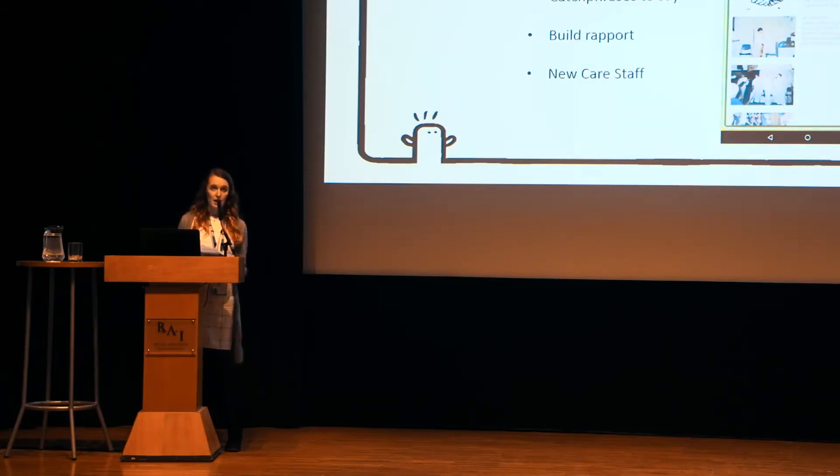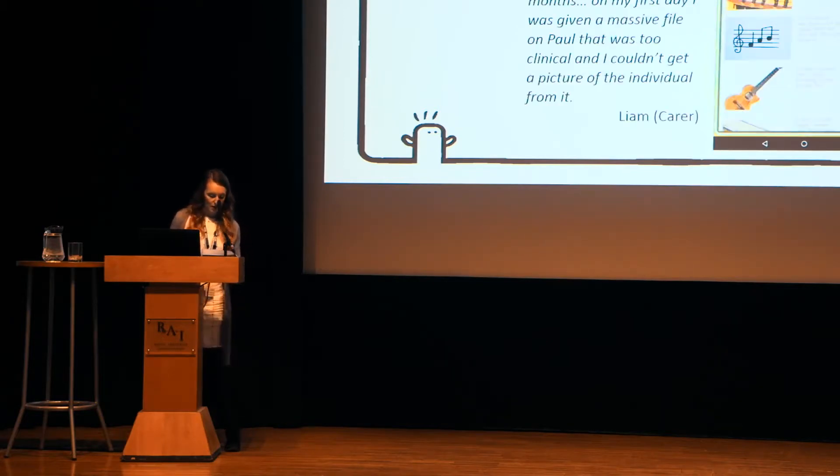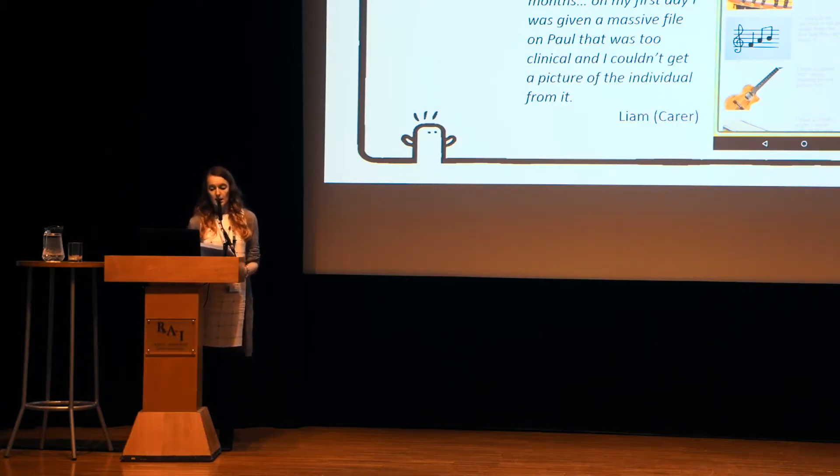For Paul, knowing the past has really helped the future. Through the process we collected so many great stories about the incredible life he's had and continues to lead. My Health Guide has captured these stories and the sayings and phrases that Paul really loves to hear, which has helped staff get to know him a lot better and increased rapport with him. Just after a few visits working on the app, his carer said he feels like he's got to know Paul more in the last month than in the previous six months — because on the first day he was given a big clinical file that didn't give a picture of the individual. It's important to know someone's epilepsy plans, but it's also important to know what YouTube clips they might like for day-to-day activities.